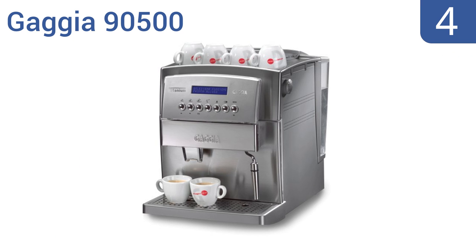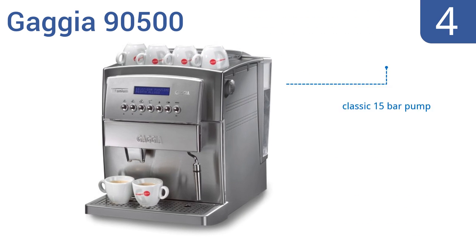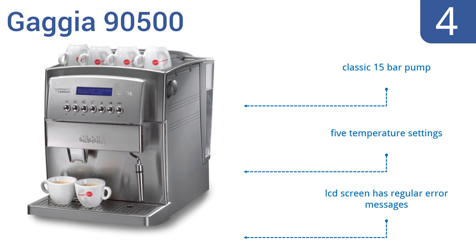Coming in at number 4 on our list, the Gaggia 90500 features 18 adjustable grind settings for a fully personalized cup of espresso. It creates steam instantly, so you don't need to wait for a nice froth. And it has a helpful cup warmer, so if you can't grab your espresso right away, it will still be hot. It features a classic 15-bar pump and 5 temperature settings. However, the LCD screen gives off regular error messages.